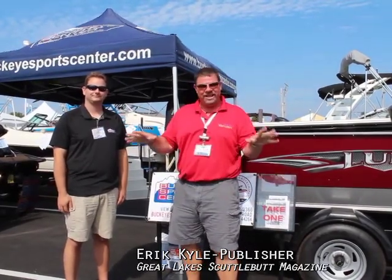Hey guys, Eric Kyle here, publisher of Great Lakes Scuttlebutt Magazine. I'm excited to be down at the North American Power and Sailboat Show right here at Cedar Point Marina in beautiful Sandusky, Ohio, southern tip of Lake Erie.